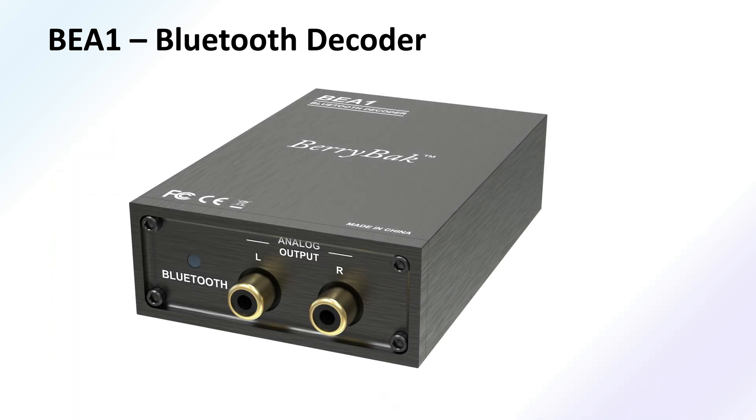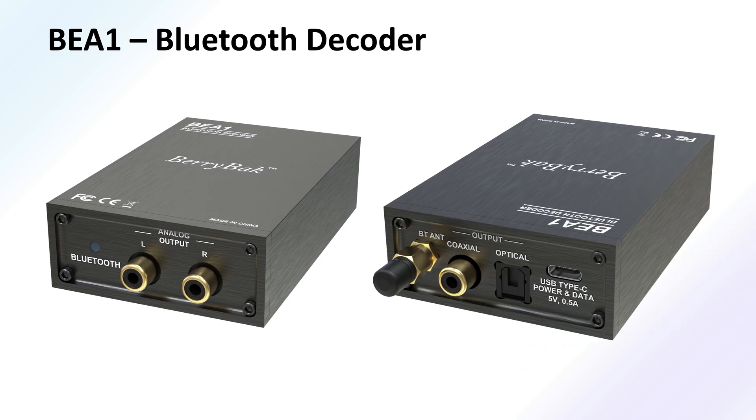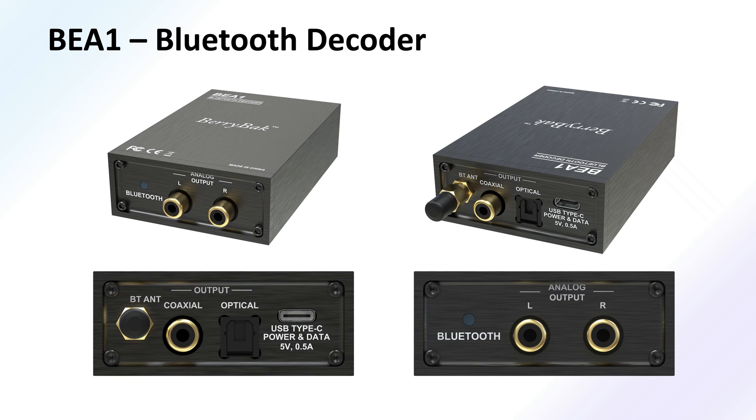The BEA1 Bluetooth receiver decoder boasts a stylish and sleek design, featuring a compact and exquisite overall appearance. Its simple and elegant style effortlessly blends with various interior decorations.